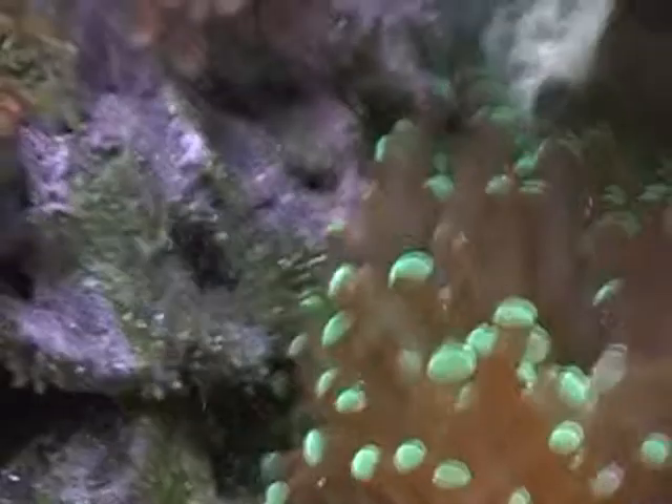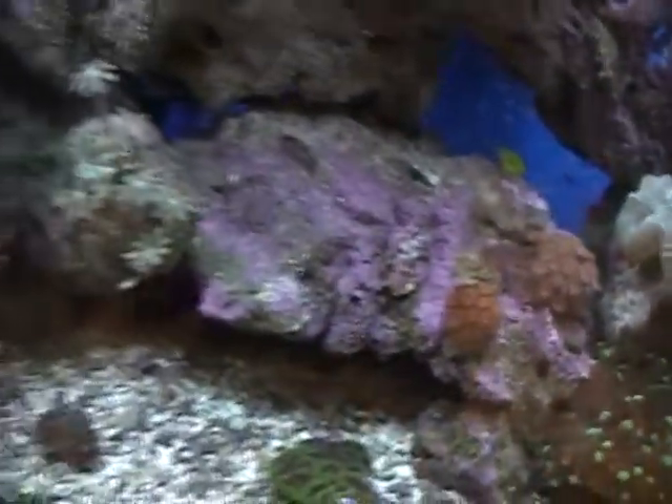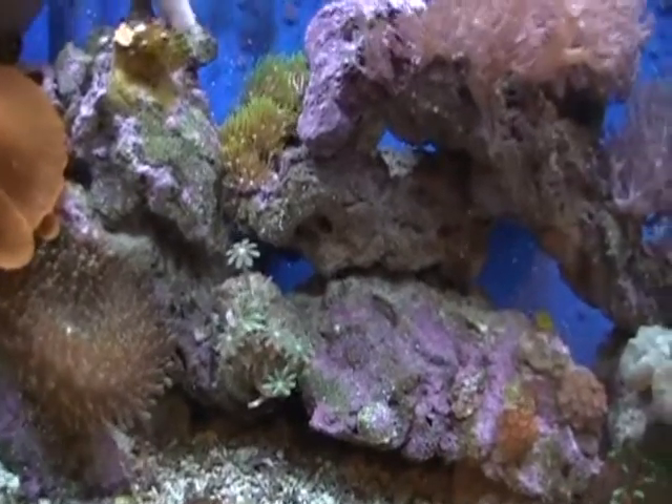Kind of hard to see the new heads on the frog spawn. That's about it — a little bit of an update. Some growth, coraline's coming along.